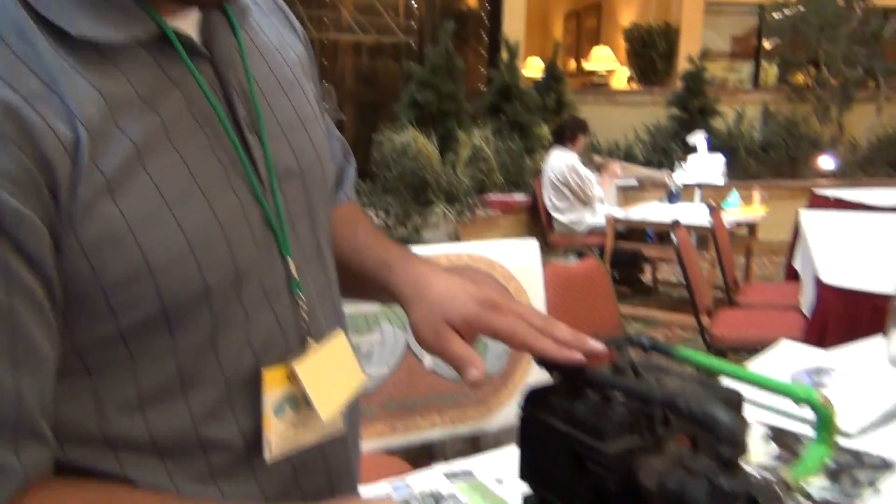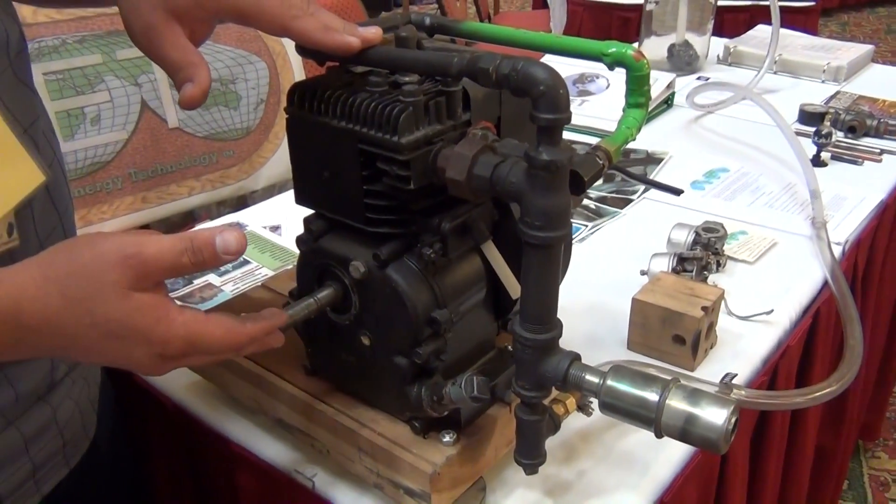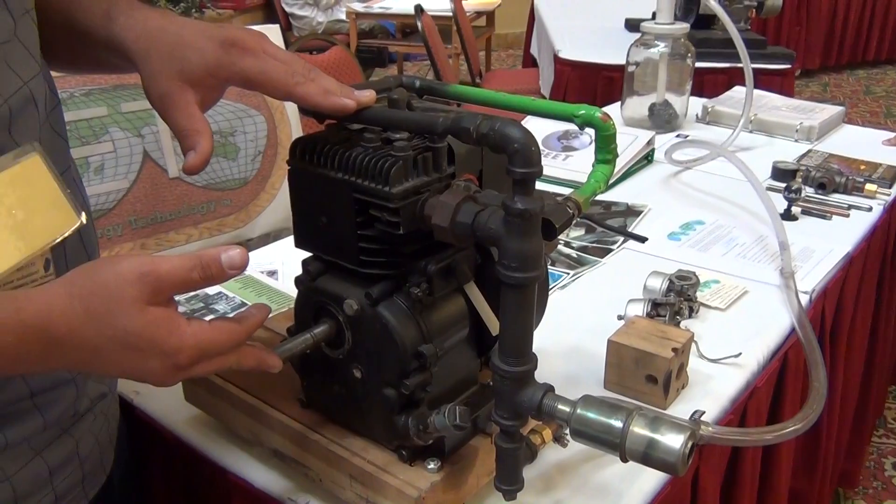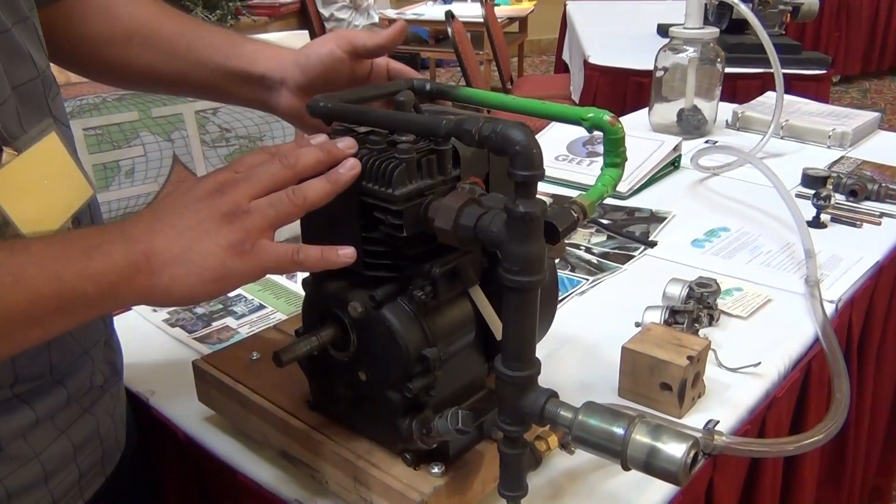From your experiences, how do the GEET engines perform compared to a conventional engine? They perform much smoother. I've gone down to 100 RPMs and not had any crazy vibrations. I've gone up — this motor right here is rated to only go 3,000 RPMs, and we've gotten up to 7,000 RPMs without blowing it. And that's just a three horsepower Briggs & Stratton — looks like a lawnmower engine.